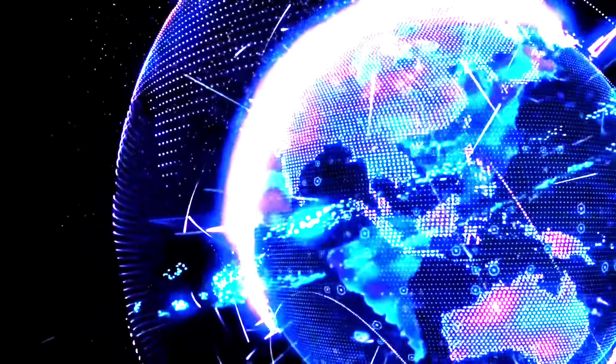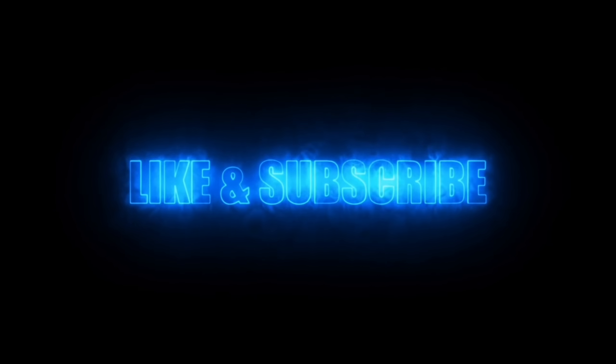This isn't just sci-fi — this has become reality. And whether it's used for good or evil, that's up for us to decide. Like and subscribe, and I'll see you guys in the next video.